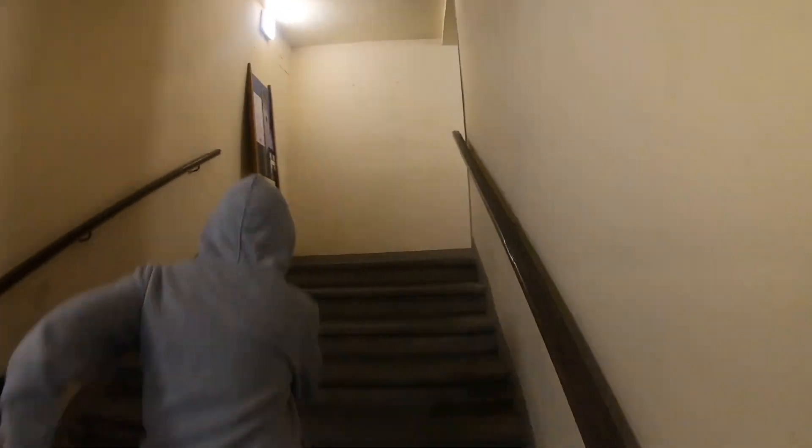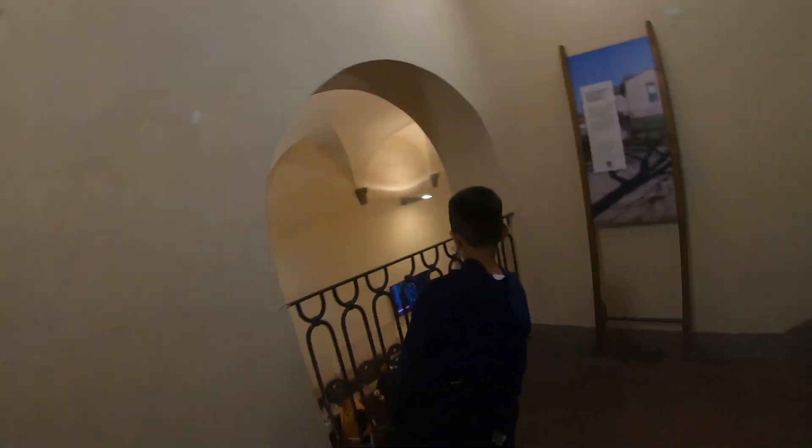So it's 12 euros for the four of us, which isn't a bad price to go up these steps and see the tower. Pretty good deal I reckon. Let's go and see what this garden is like.